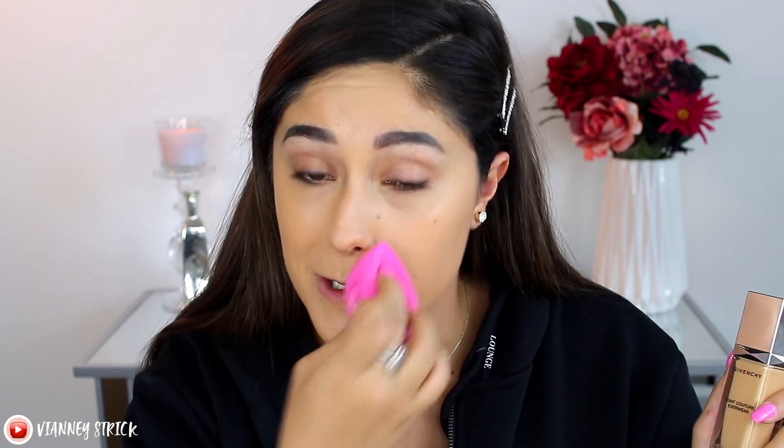It gives more coverage with a brush than a sponge, which tends to happen. I don't like to cake on foundation, so I'm not using a ton of product. It looks beautiful on the skin — very light. This foundation is awesome; we'll see how it wears.